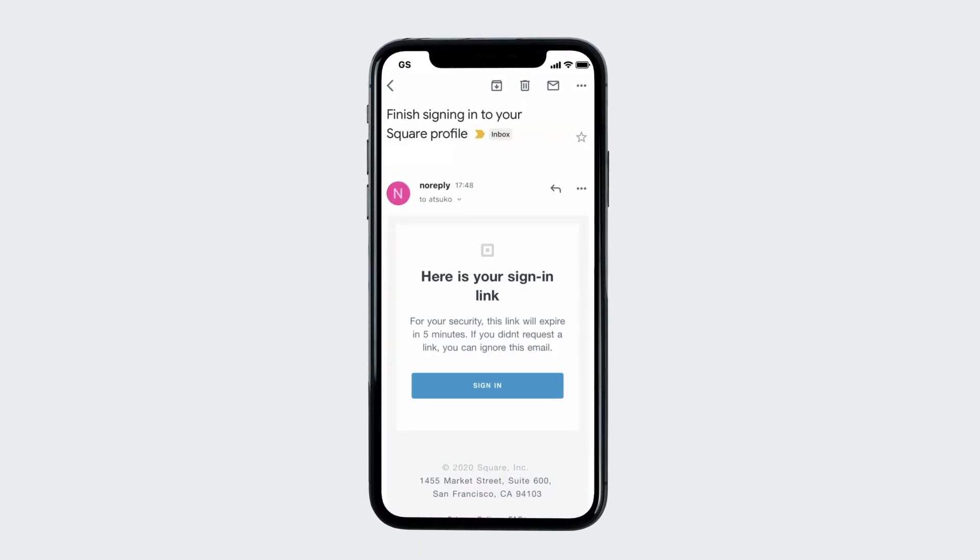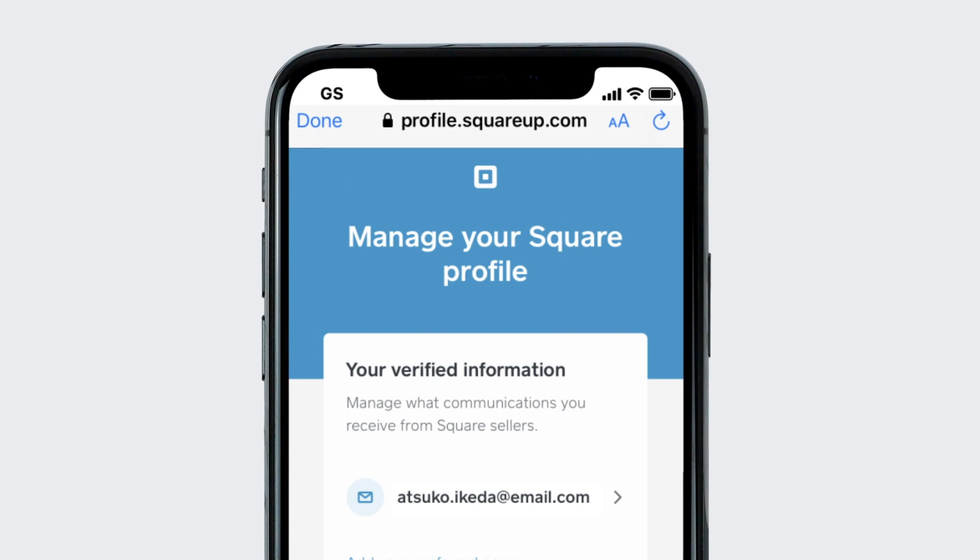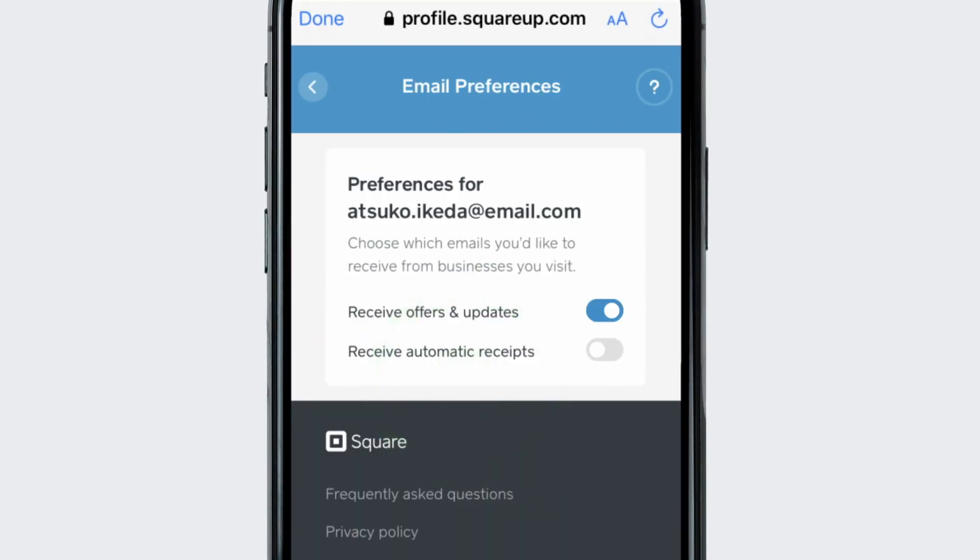To re-enroll, you'll need to head back to your Square profile at profile.square.com and toggle on the option to receive automatic receipts.